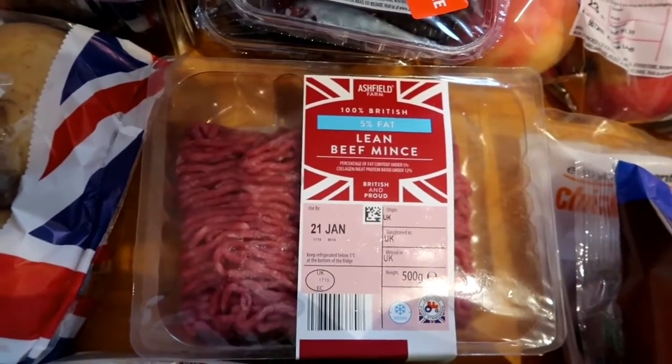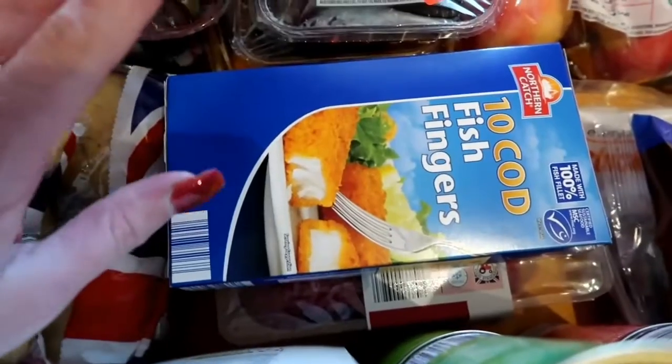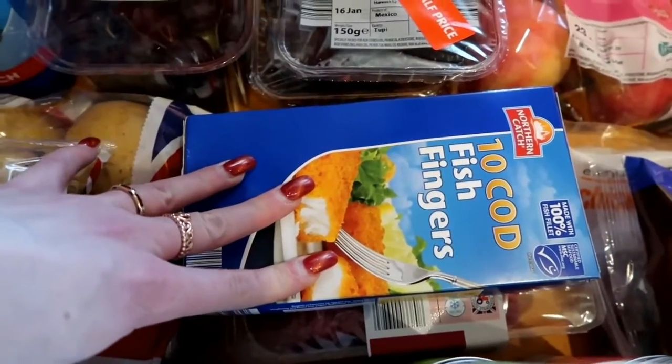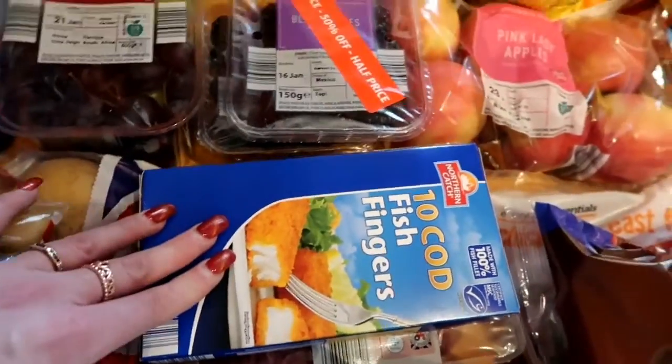I've got the five percent fat mince, which is what I prefer for spag bol, meatballs or burgers — it's a great all-rounder. And a box of fish fingers for Freddy, because he doesn't like fish apparently but he does like fish fingers, so when me and Madeleine have fish he can have those.